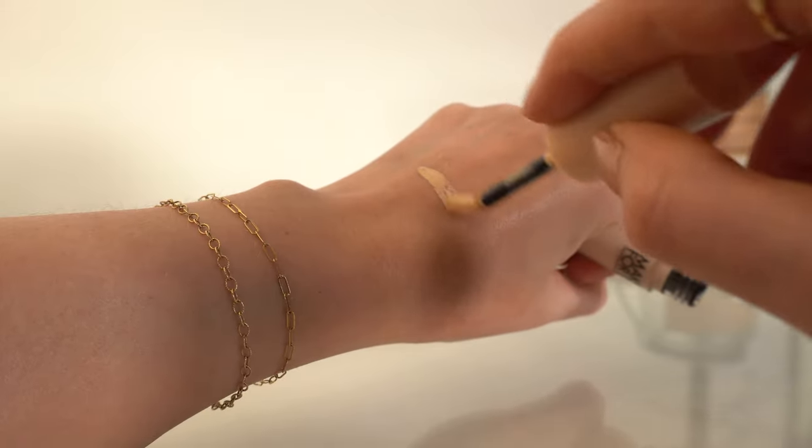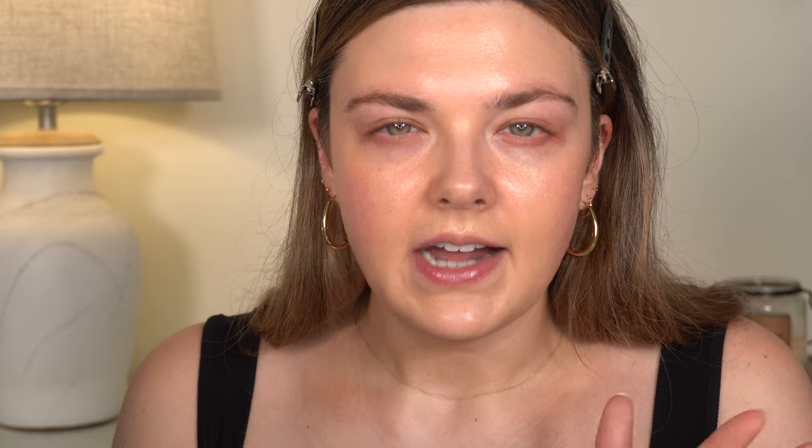Let's move on to concealer. I did get the new Makeup Forever HD concealer. Honestly, this was not the color that I wanted. Let me go on a short rant about something that really annoys me: a lot of the time when new products launch at Sephora, you see it on Instagram, you know it's coming, it'll say available at Sephora on this date — and then in store it won't actually be there.